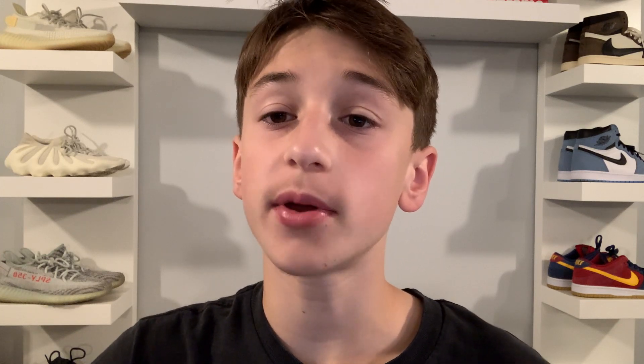That colorway could very well be an Asia exclusive or it could release worldwide like this orange blaze colorway. Going back to the design — in addition to dual tongues and swooshes, it will also be coming with dual laces. I'm not sure if that originally comes on the shoe when you first get it, but you will be able to put dual laces on it just like any other Sakai shoe.